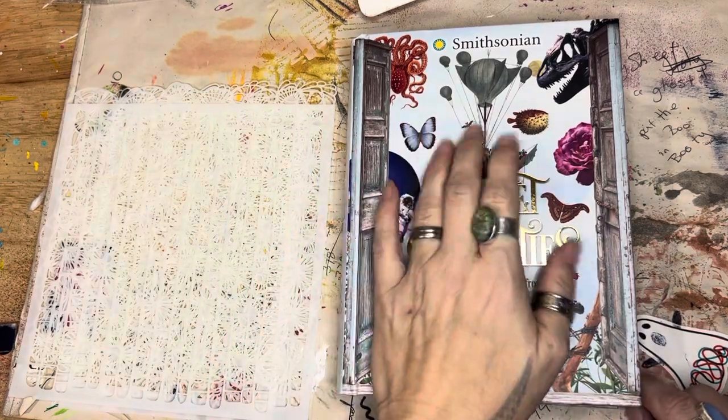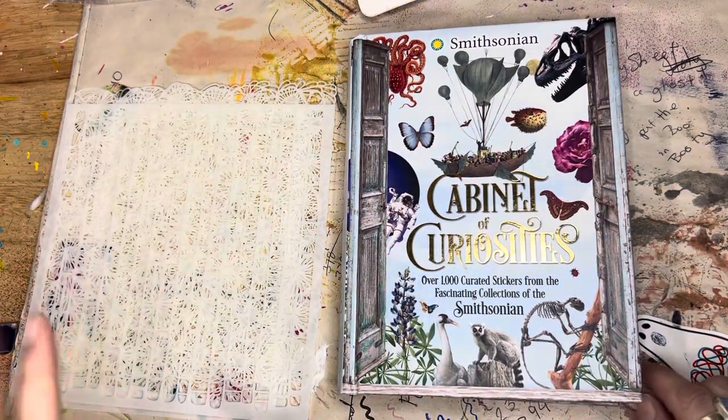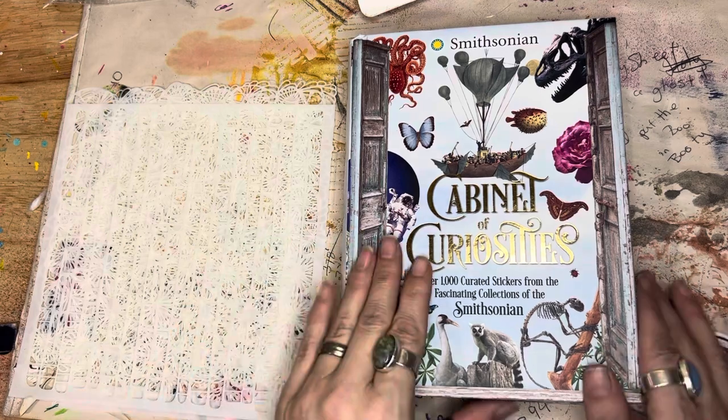Anyways, you guys know I've been collecting stickers for a while, for my own sticker book. I love stickers. But I'm collecting this type to use in collaging and things like that.